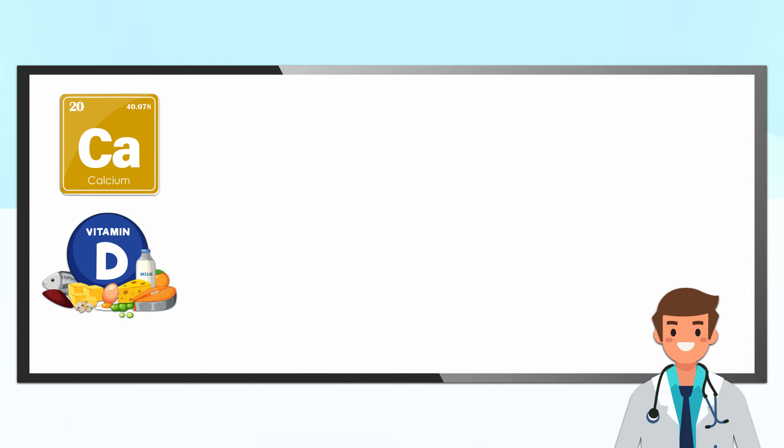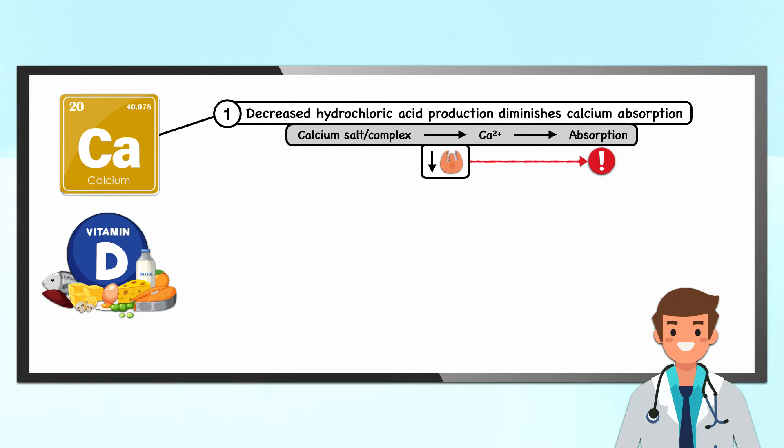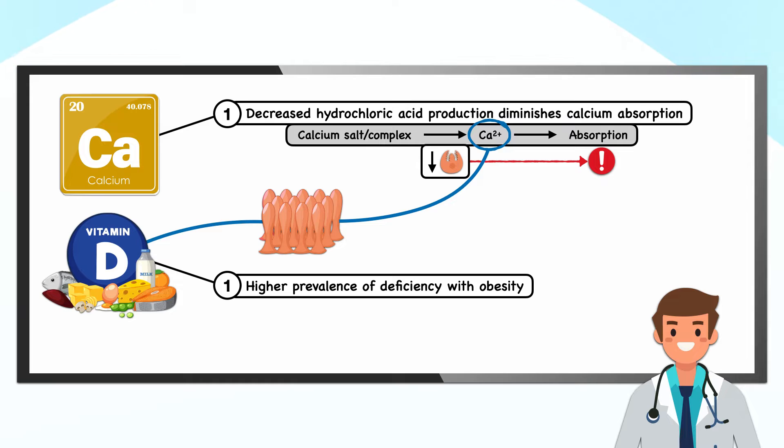The last two micronutrients on our list are calcium and vitamin D. Like vitamin B12 and iron, the decrease in hydrochloric acid production after bariatric surgery diminishes calcium absorption. Calcium in food and beverages is mostly part of a salt or complex that must become soluble and converted to the ionized form, calcium 2+, to be absorbed. Without a sufficiently acidic environment, calcium passes through without this conversion taking place. Even if calcium availability is adequate, good vitamin D status is necessary to bring calcium through the intestinal wall and into circulation.